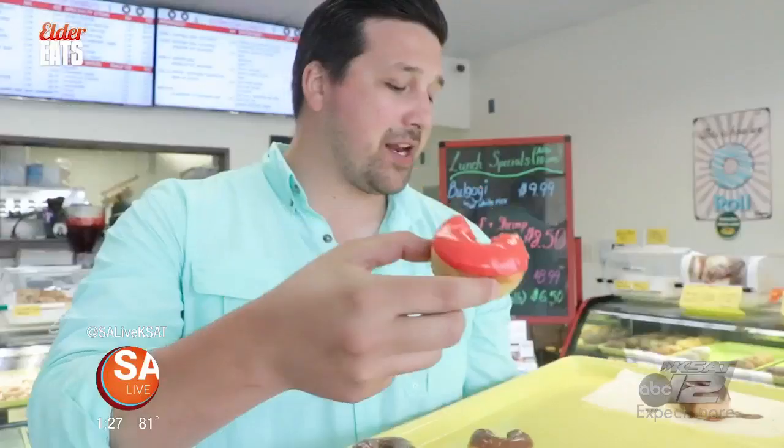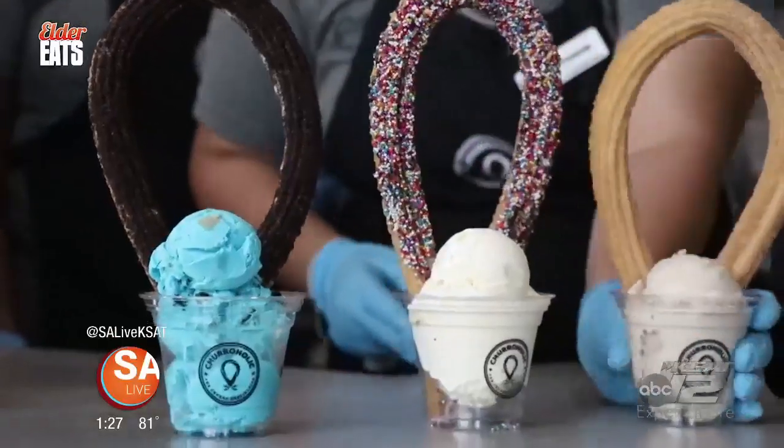Hi, I'm David Elder, and today's episode of Elder Eats is all about desserts — sugar-glazed goodness. That is amazing. I'm taking you on a sugar-filled journey to some of my favorite dessert spots in San Antonio.